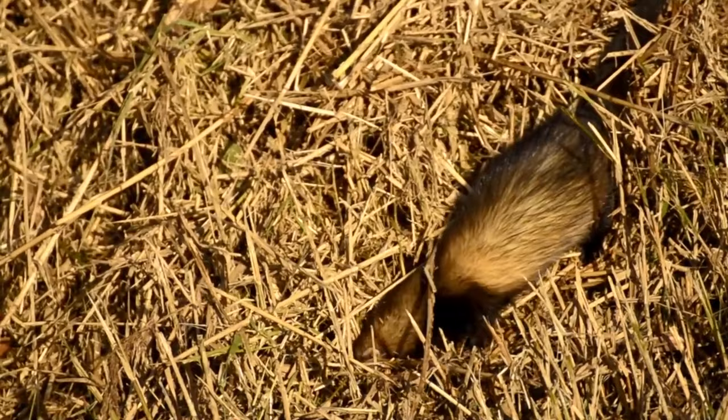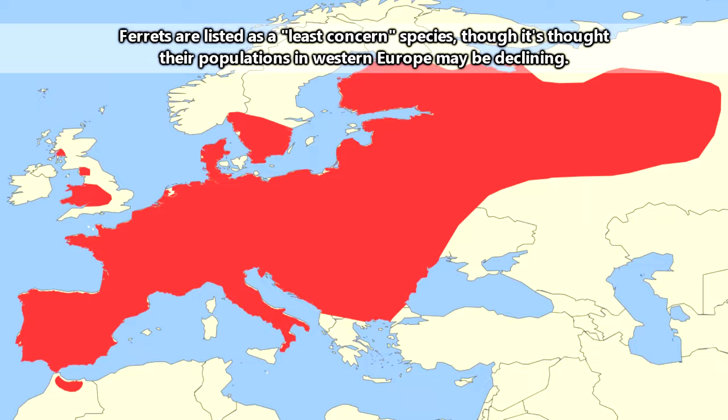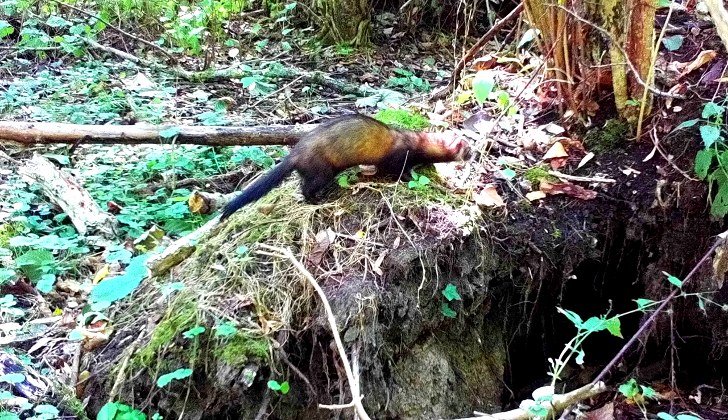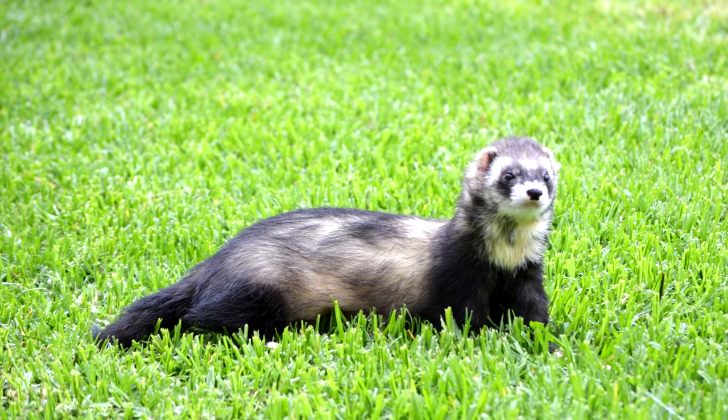European polecats are probably unsurprisingly from Europe. They can also, on exceptionally rare occasion, be seen in northern Africa. These wild ferrets live from sea level to more than a mile above sea level, and they can be found in forested habitats along the edges of forests, in wetlands, throughout grasslands that support the growth of sporadic trees, and typically like to be near a source of water.